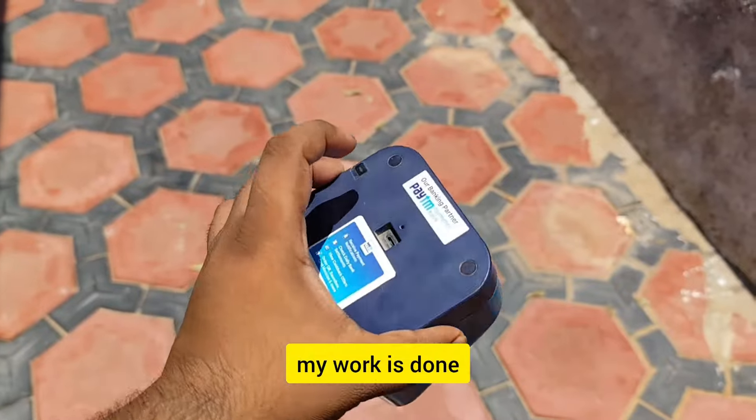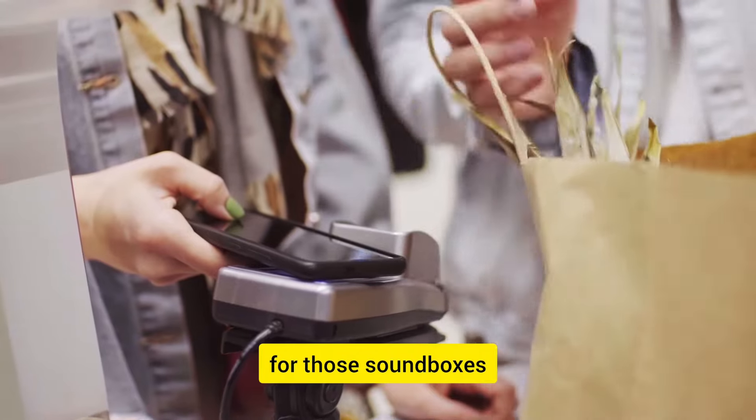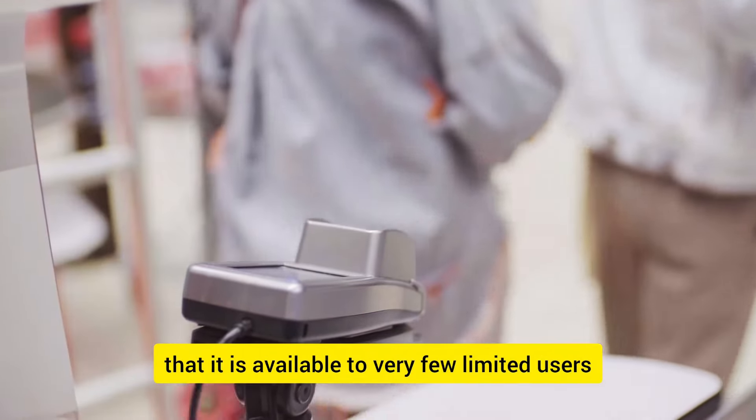When I did it, it worked out. There will be no rental charges for the sound box. However, they are only offering this to a very limited number of users.